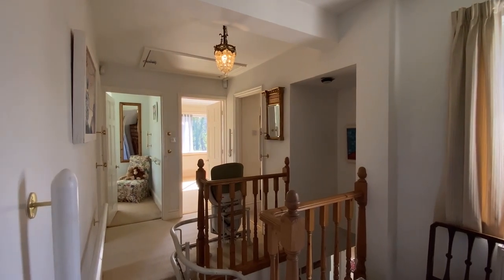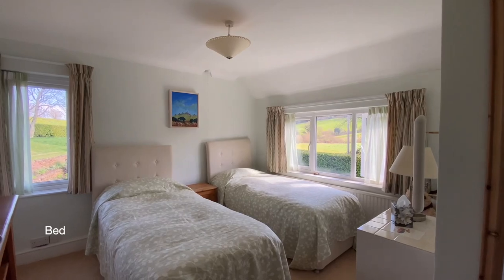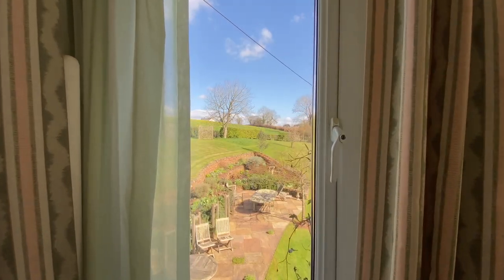Coming across the landing, ahead of us is bedroom three — a dual aspect double room with built-in wardrobes.